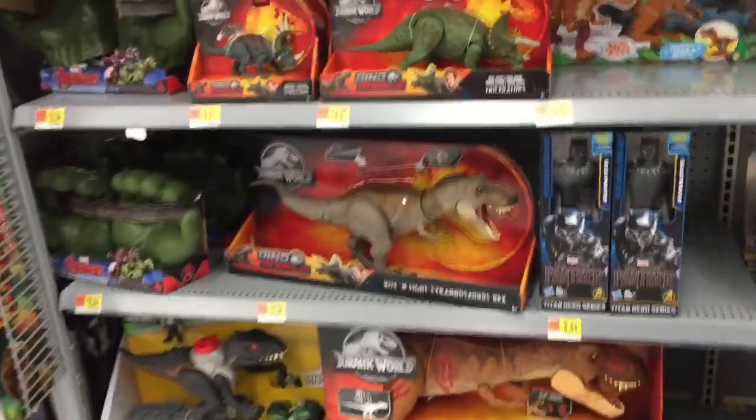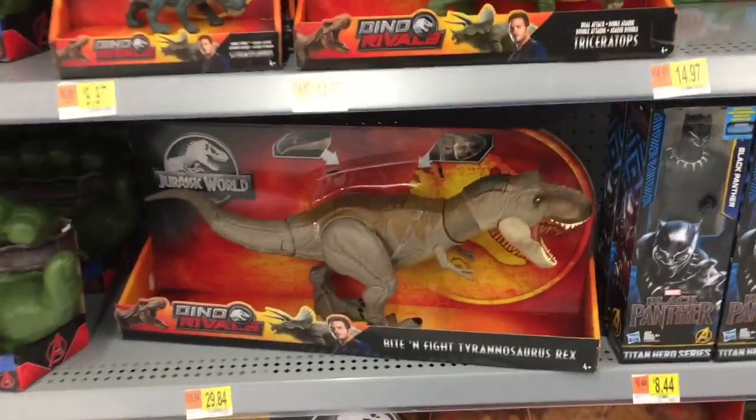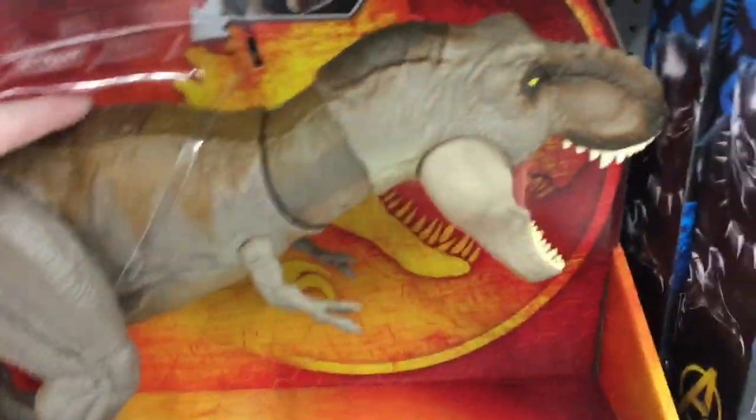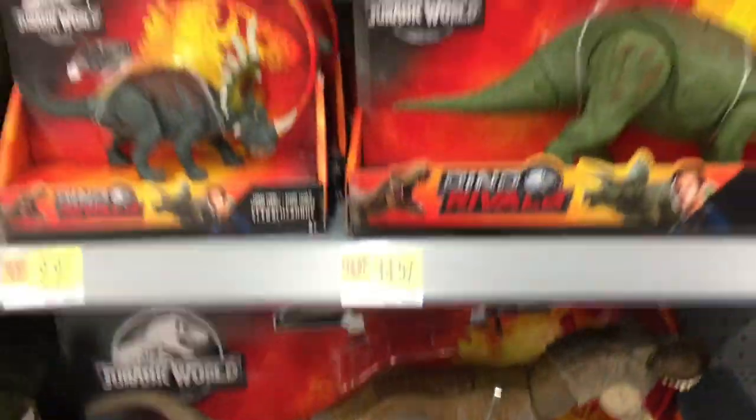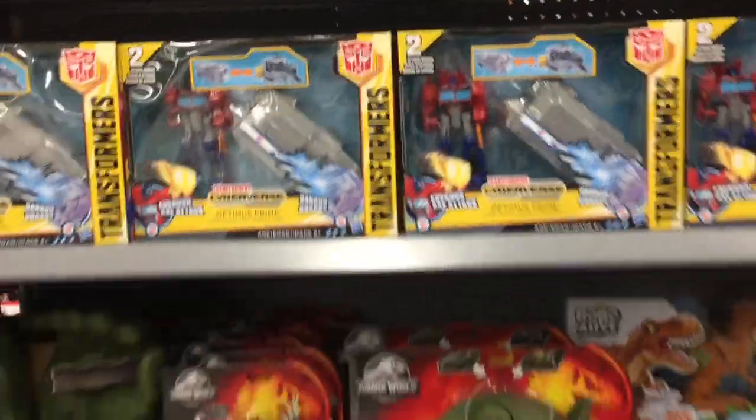Love me some dinosaurs. There's a new different type of T-Rex going on and an Optimus figure up there too.